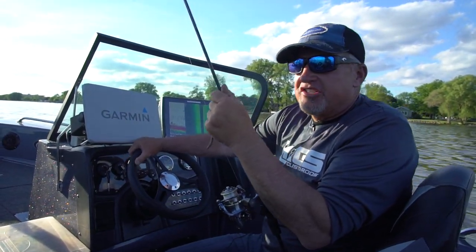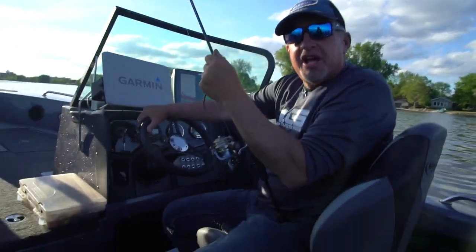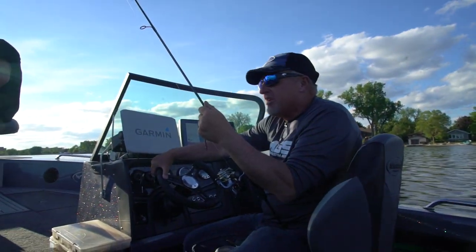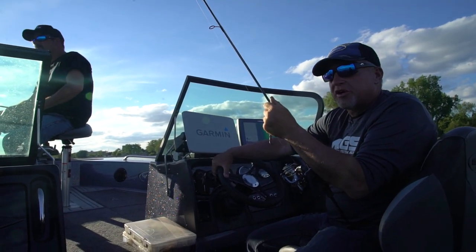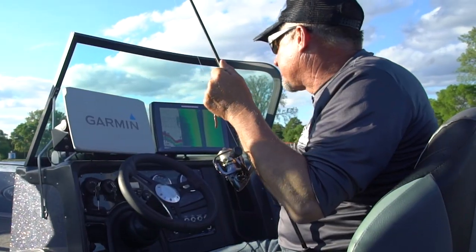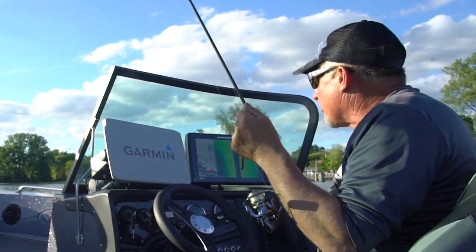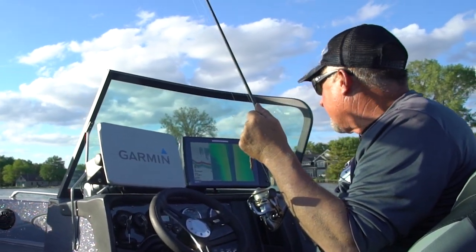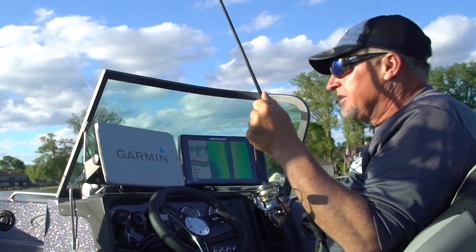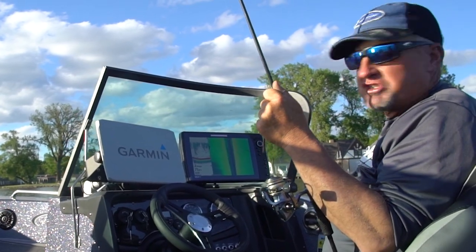We're on Lake Winnebago this afternoon and we're gonna do a little bit of night fishing. Right now we've got probably about 45 minutes, maybe an hour at the most before it gets dark. I'm using my side imaging here and I'm seeing quite a few fish laying on this rock up in about four to six feet of water. What we're gonna do is set back up here and let the wind push us down.